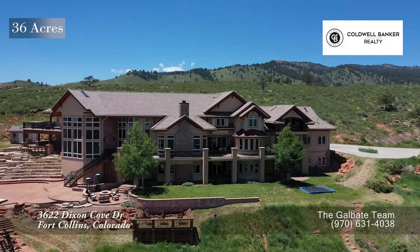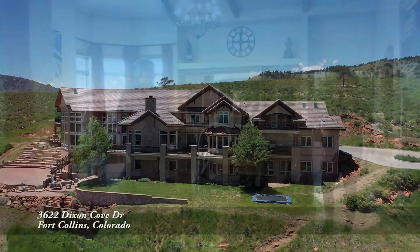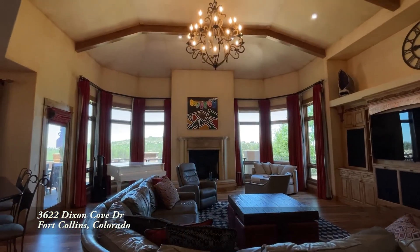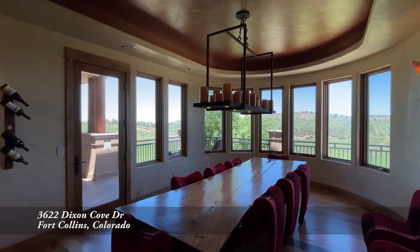There are homes that are built for shelter and there are homes that are built for living, and this one is definitely built for living. Part of living is also entertaining, and what a better place than the main floor of this home. We have a spacious gourmet kitchen with two islands, it flows into this oversized living room with a vaulted ceiling, and then we have a dining room that seats 16.